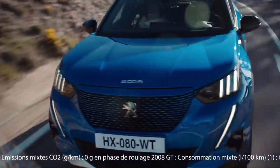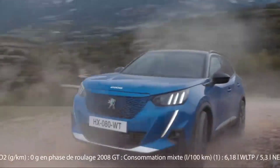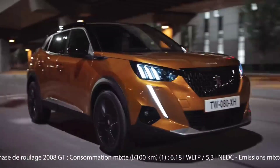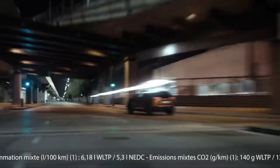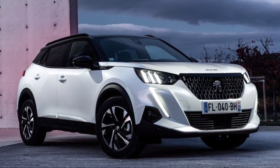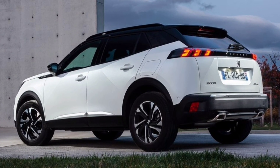The 2008 crossover appeared in the lineup of the French brand in 2013 at the Geneva Motor Show, becoming the production version of the concept of the same name demonstrated a year earlier. It was built on the platform of the 208 hatchback and replaced the station wagon 207 SW in the model line. Today, the second generation of the compact SUV, which premiered in 2019, is on the assembly line.